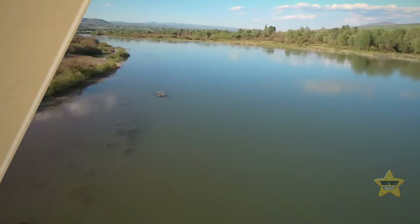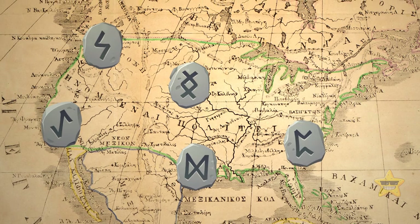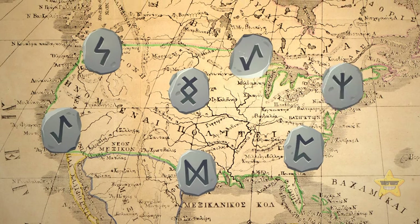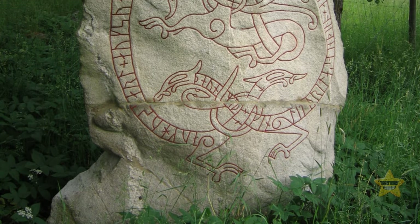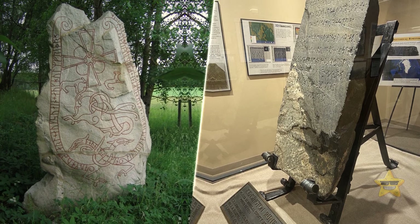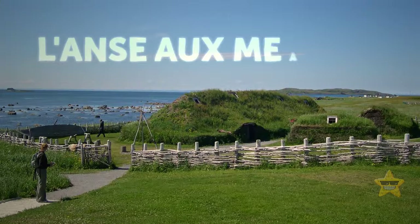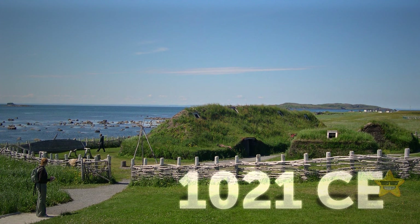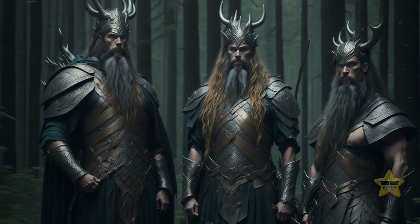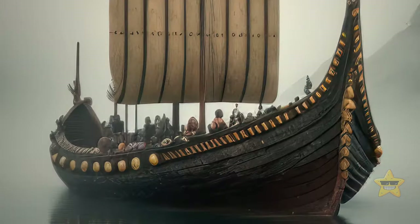In fact, Viking runestones have been found in various places all over North America, including Minnesota and Maine. In Oklahoma, researchers have discovered six of these runestones in total, though their validity is still uncertain. One Norse settlement, L'Anse aux Meadows in Canada, has been confirmed to date back to 1021 CE, supporting the idea of Viking activity in North America during the estimated period of the Heavener runestone.